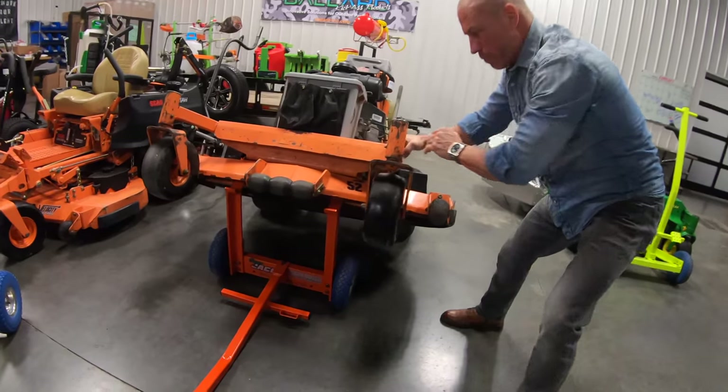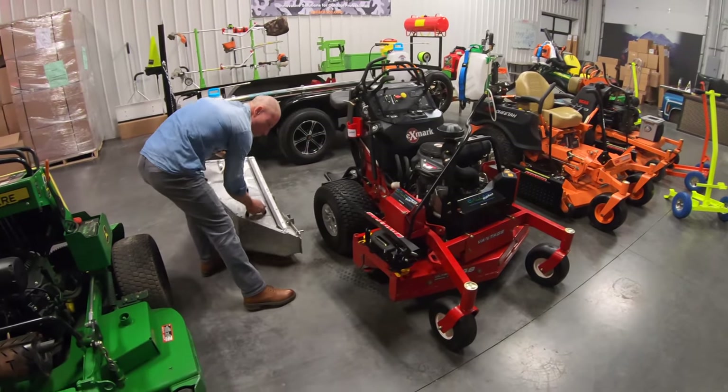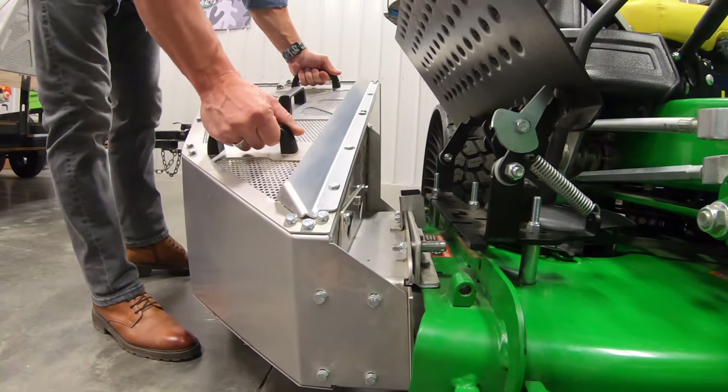Coming up in today's video, we're going to take a look at five new products that not everybody's had a chance to see yet, developed specifically for the lawn care community by a professional in the lawn care industry.